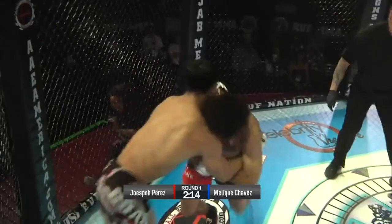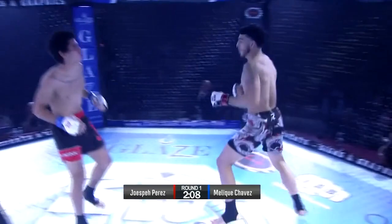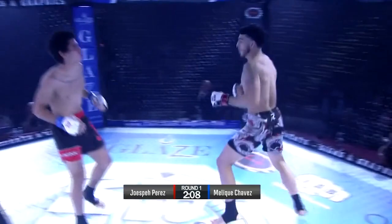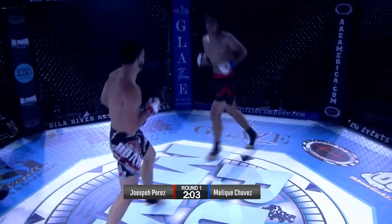Gets the underhook. He's got double unders here. Nice knee — that looked like it hurt him to the body. Chavez is throwing back. Nice head kick attempt there. That was close.